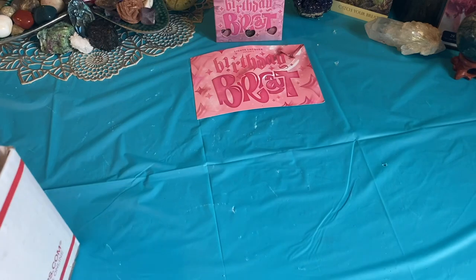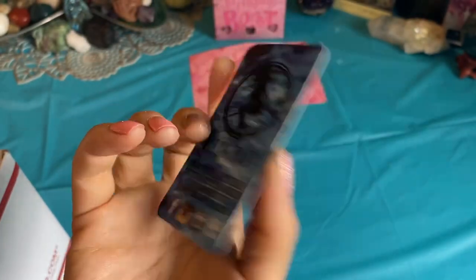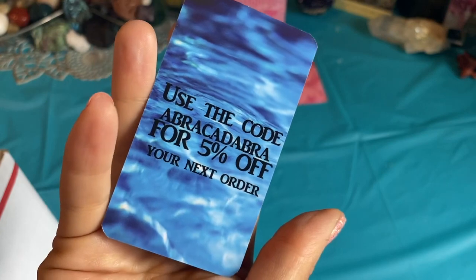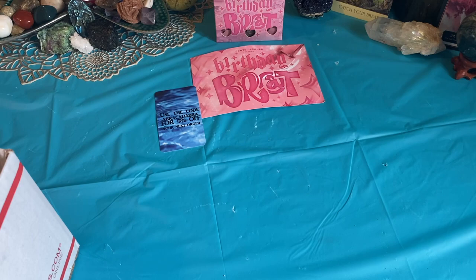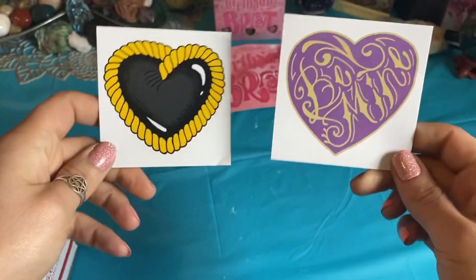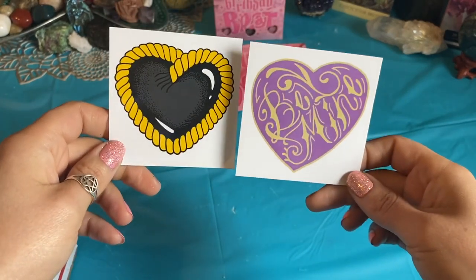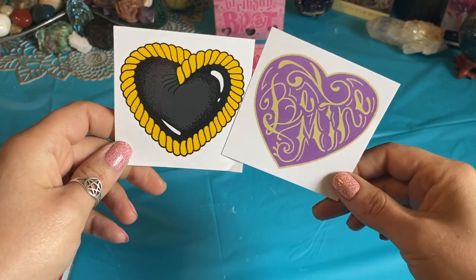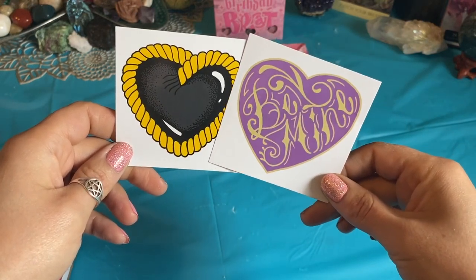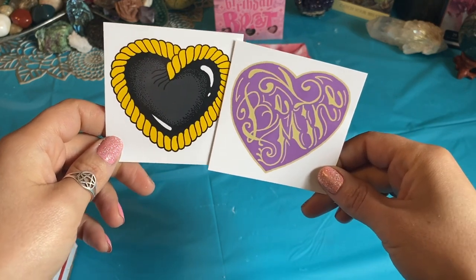Onto the next — from Witch Baby Soap, from her Valentine's Day launch. Like always, they give you a card with how you can find them, with a 5% off discount code — Abracadabra — which I think is cool. And instead of the usual Witch Baby Soap logo sticker, they sent two new ones. I believe they did this design — it says 'Be Mine' on the soaps and they're supposed to be throwbacks to like nineties tattoos, which I totally see. Back in the day they just had the standard pictures and that's what all you had to choose from.